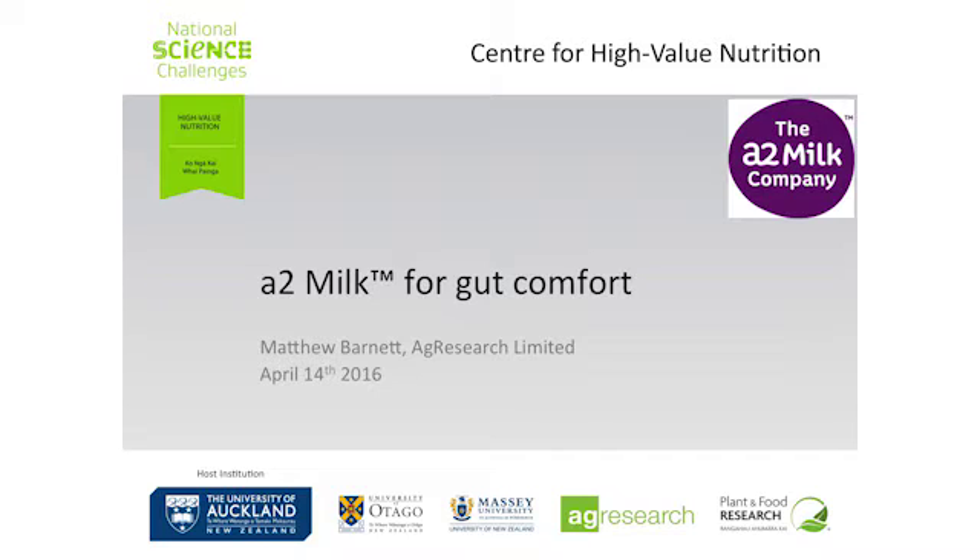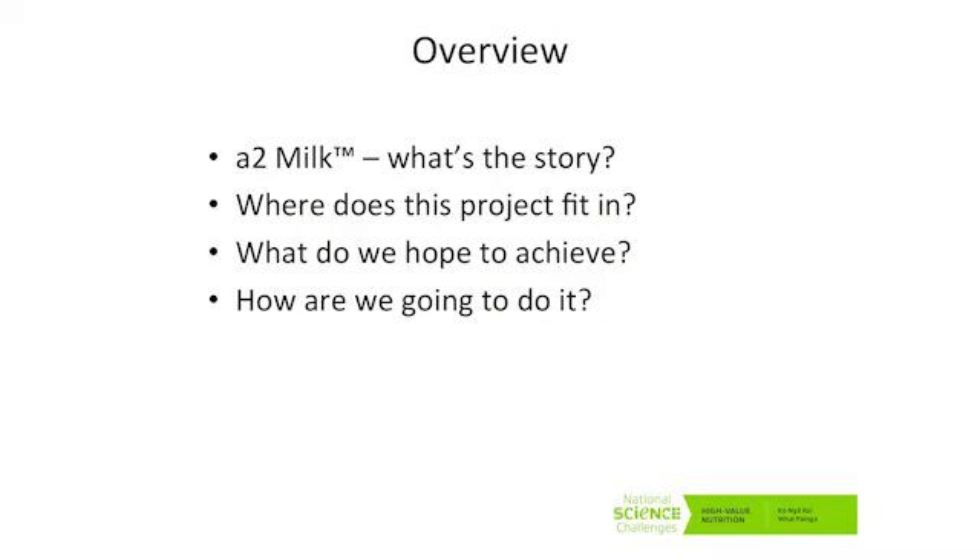I'm going to talk to you today about Project A2 Milk for Gut Comfort. This is an HVN contestable project, and as you might have guessed, it is business-led with the A2 Milk company. What I'm going to talk about is a little bit of background on what is the story behind A2, and is it different from A1, and if so, why? Bearing that in mind, where does this project fit into that story? What is it that we hope to achieve over the course of the project, and how are we going to do that?